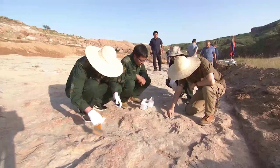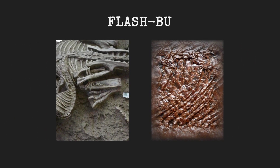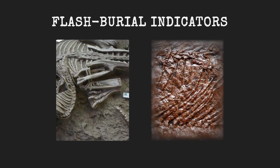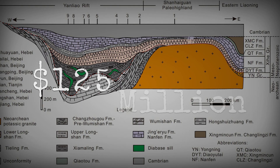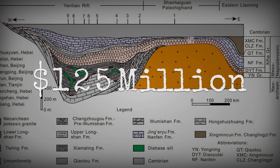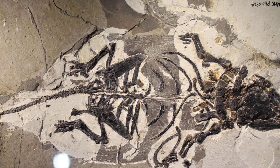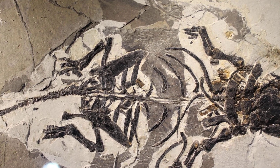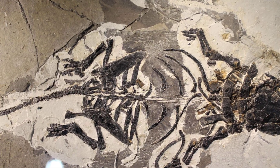A taphonomist at the Institute of Vertebrate Paleontology summed it up: this is not a fossil of animals that died and drifted together. This is a fossil of animals stopped mid-action, flash buried by the sky itself. For 125 million years, the evidence has been waiting — not just the story of a failed hunt, but the signature of a volcanic execution. Heat, ash, and time sealing a moment beyond the reach of scavengers or chance.